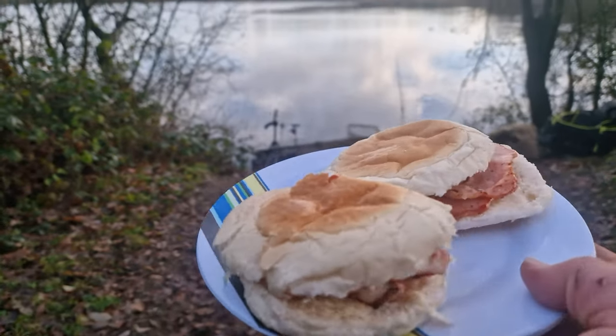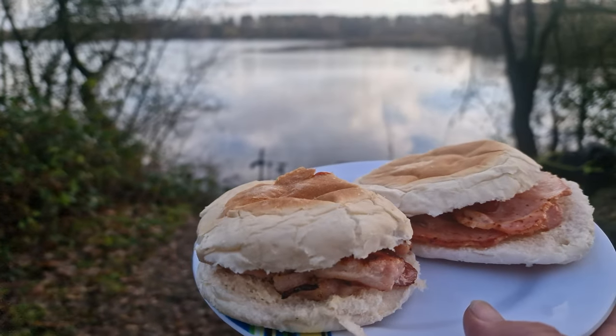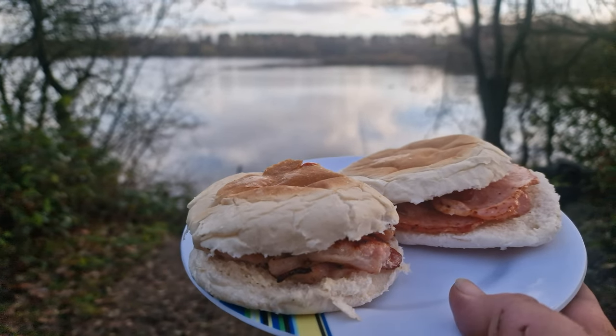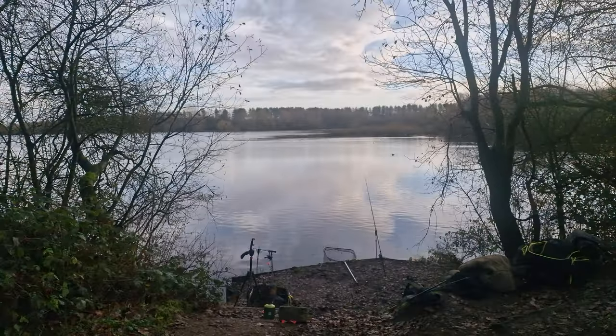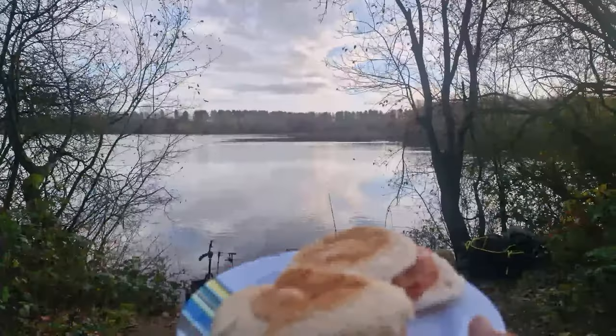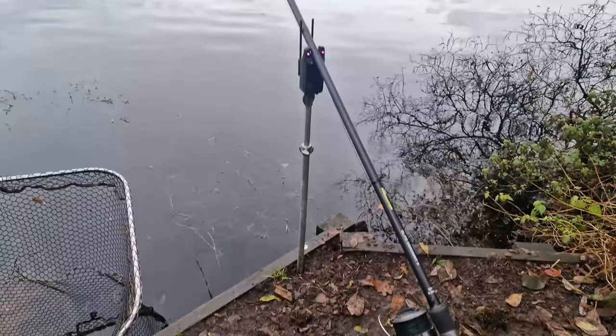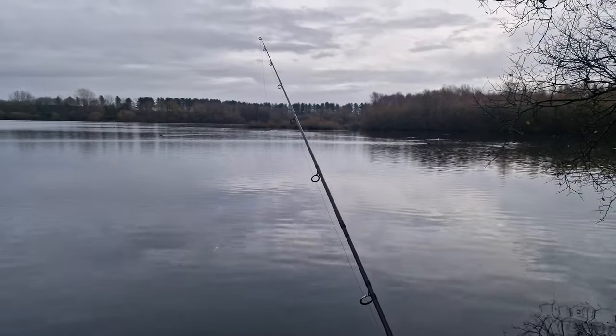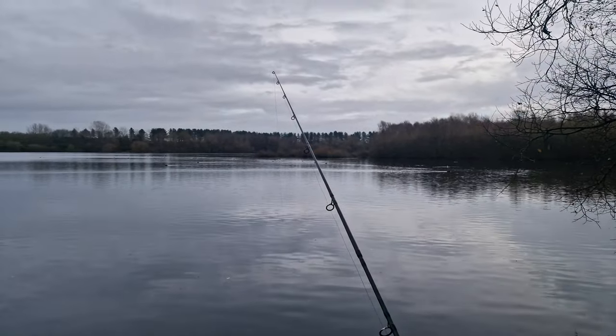And that is what you call being looked after on your birthday — two bacon rolls. Or do you call them baps, or cobs? Leave in the comments down below. Sitting back with a cold brew and a bit of scran. The float's just gone again, and hopefully we can get another pike.